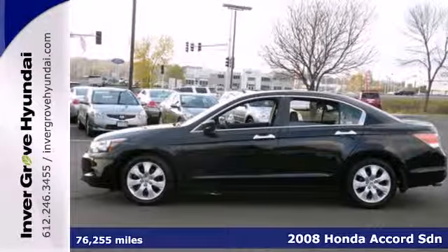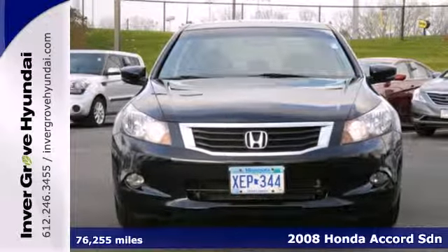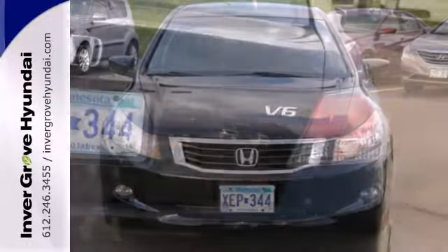Here's a 2008 Honda Accord. The 08 Accord now has more safety features, including stability control, brake assist, a front seat whiplash protection system, and front and rear stabilizer bars.